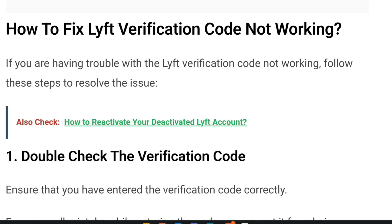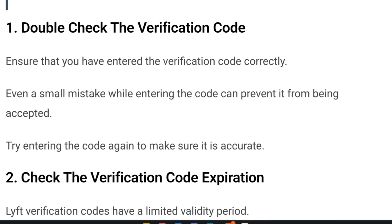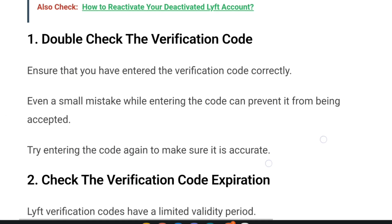So how to fix the Lyft verification code not working? If you are having trouble, follow these steps to resolve the issue. First, double check the verification code. Ensure that you have entered the verification code correctly — even a small mistake while entering the code can prevent it from being accepted. Try entering the code again to make sure that it is accurate.